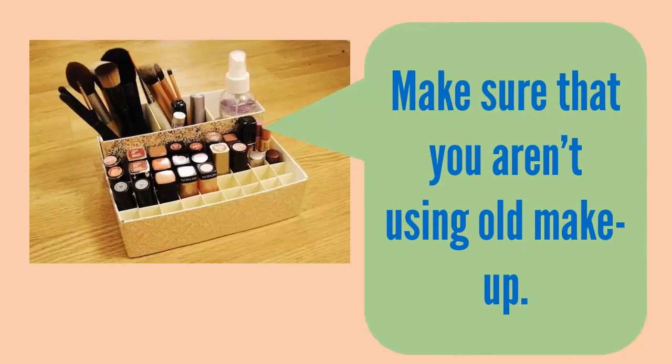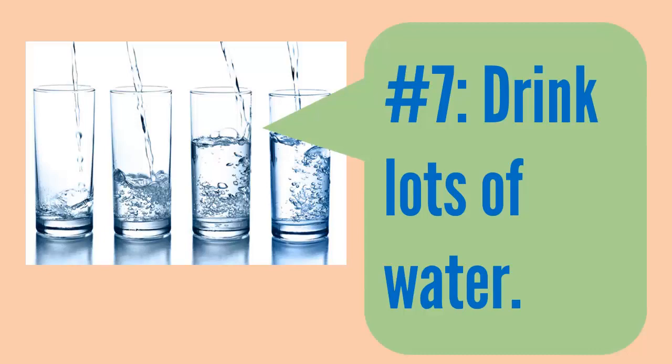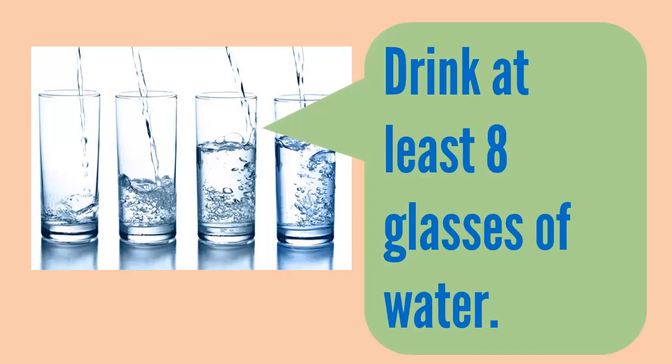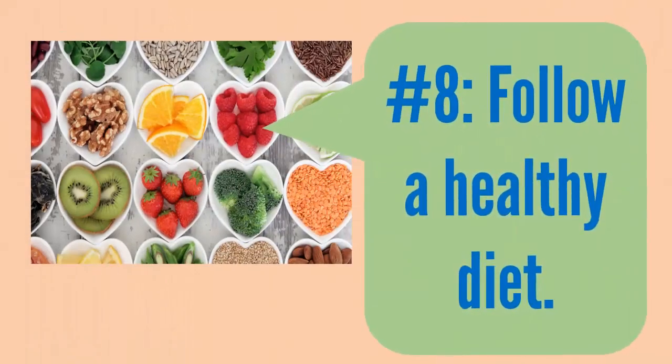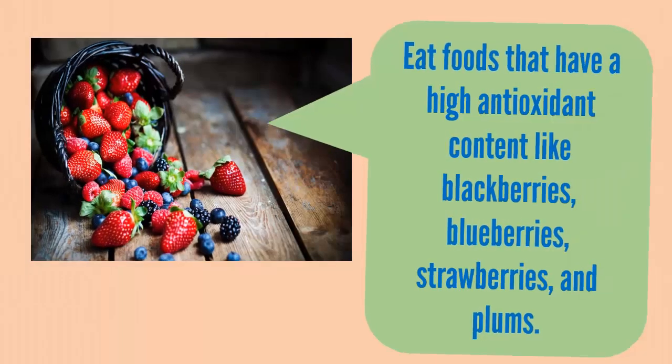Step 6: use makeup that is suitable for your skin type, and make sure that you aren't using old makeup. Step 7: drink lots of water — drink at least 8 glasses of water. Step 8: follow a healthy diet.